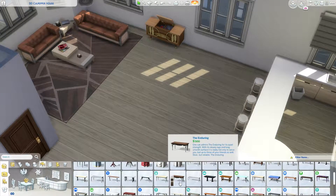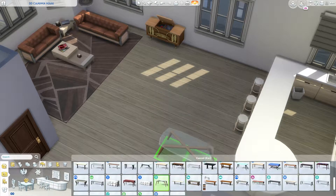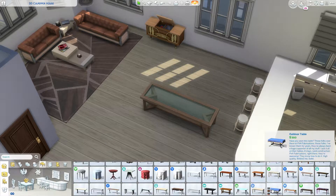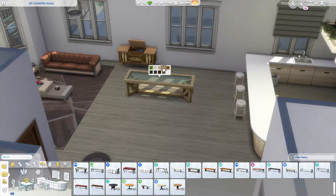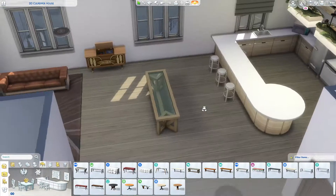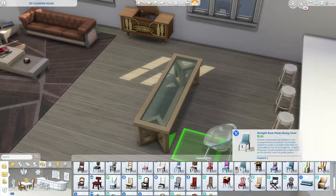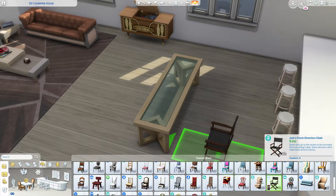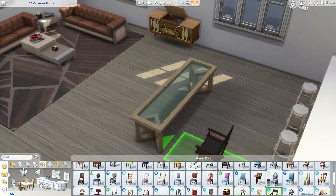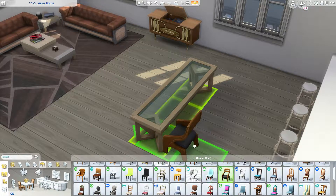I wanted to put a dining room table in, but this took me a while. This flat is very sparse, and picking out something that went with the colour scheme and how I wanted it to be was really difficult for me.